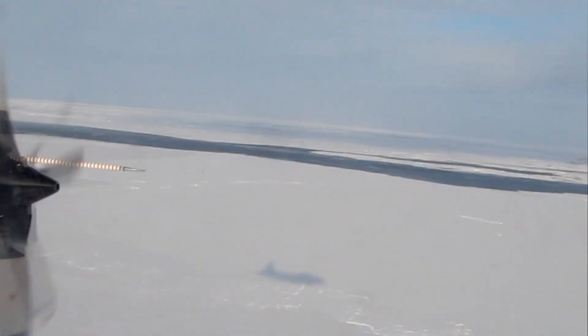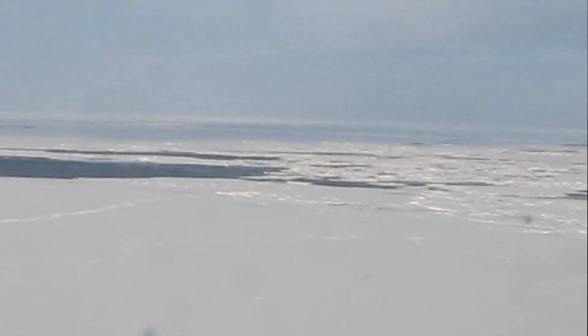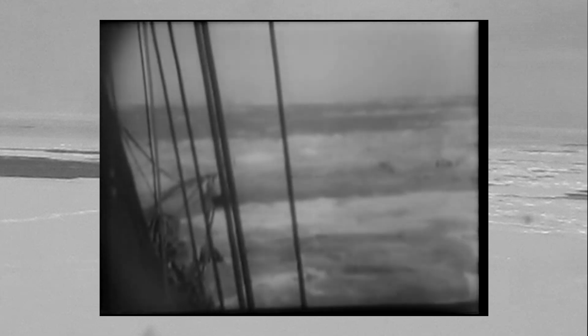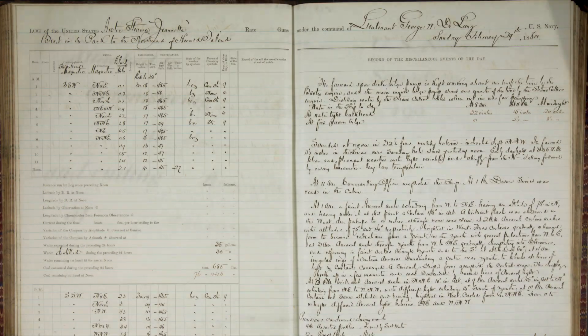This is what the Arctic looks like today. We know it's warming faster than anywhere else, and the sea ice is disappearing. But what was the Arctic like in the past when explorers and whale hunters first sailed here? The citizen scientists of Old Weather are finding out from thousands of ships' log books preserved at the National Archives and in museums around the world.